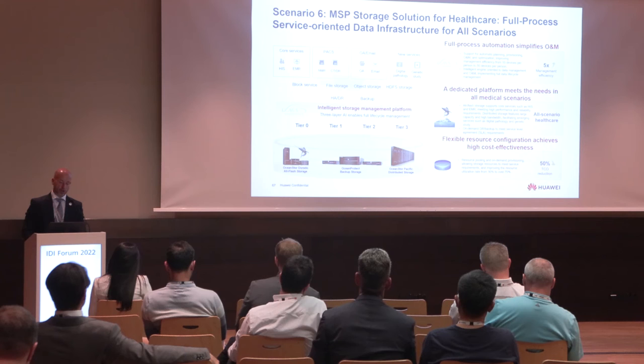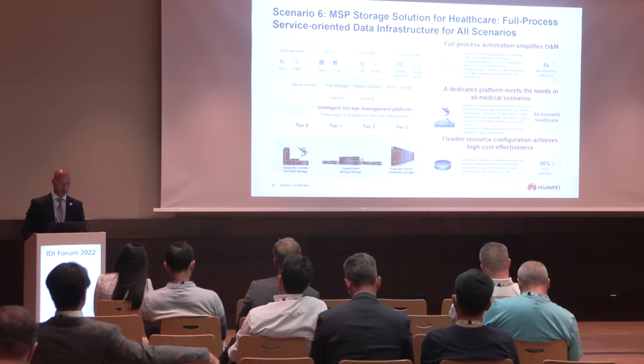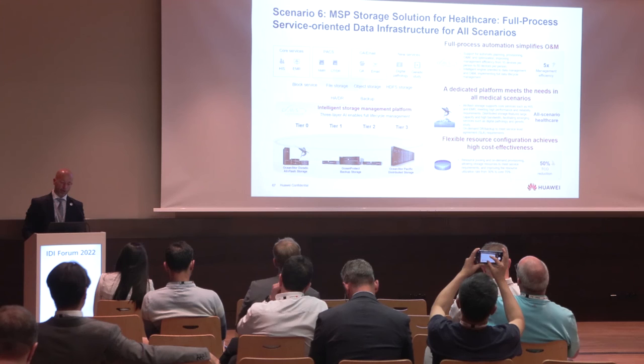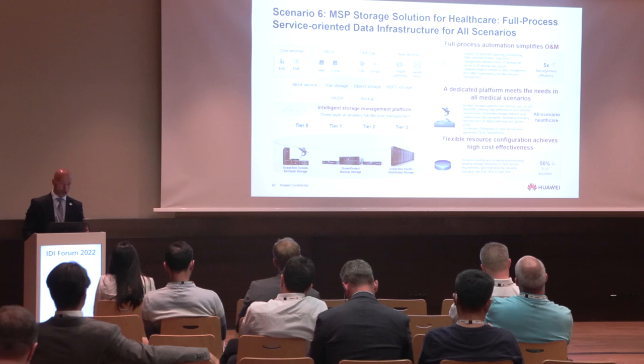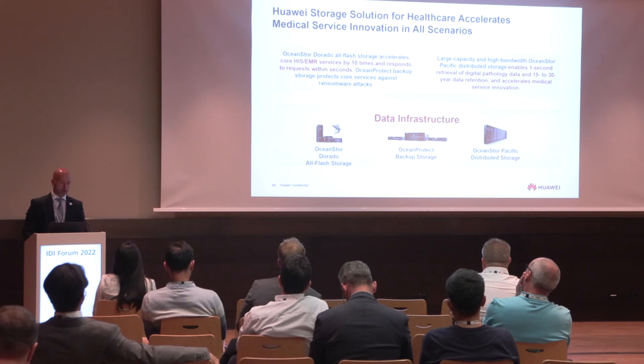The last scenario is about the MSP storage solution for healthcare. We manage a full process, service-oriented data infrastructure for all scenarios by combining three technologies: OceanStore Dorado all-flash, OceanProtect backup storage, and OceanStore Pacific distributed storage. This provides full process automation that simplifies operations, a dedicated platform meeting needs across all medical scenarios, and flexibility to configure the right high cost-effective solution for the MSP storage scenario.